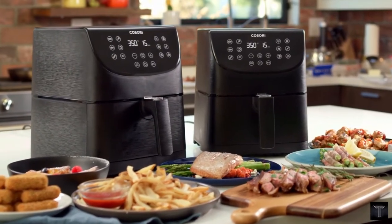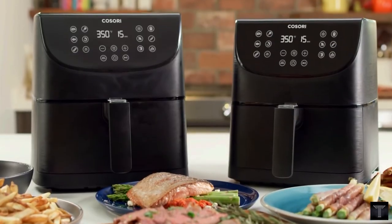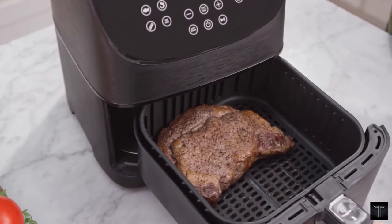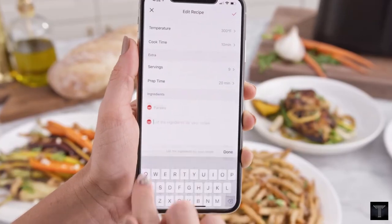Feed up to 5 people or fit an entire rotisserie chicken. The fryer's touch screen display is angled to face you, increasing visibility and ease of use.